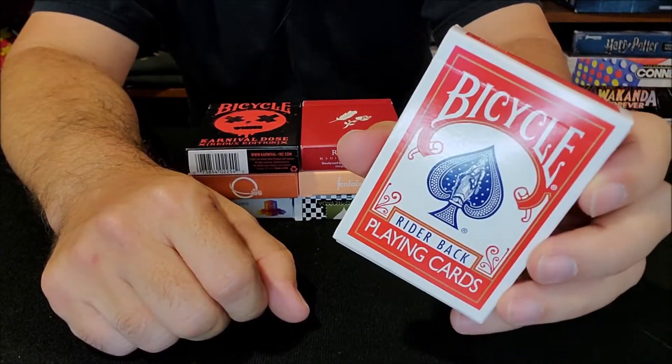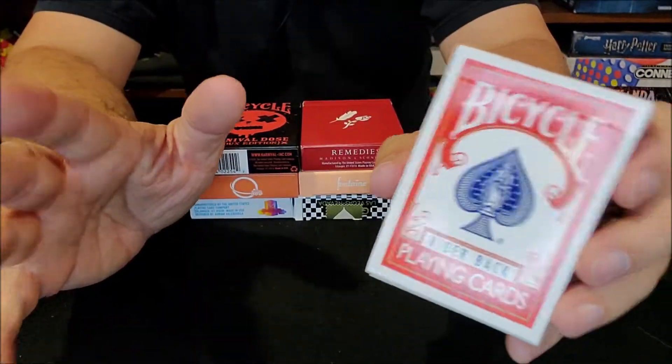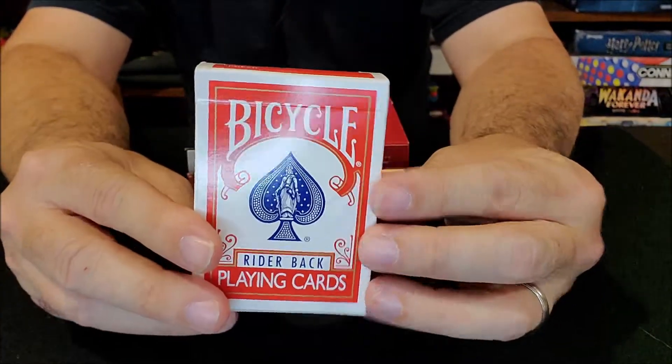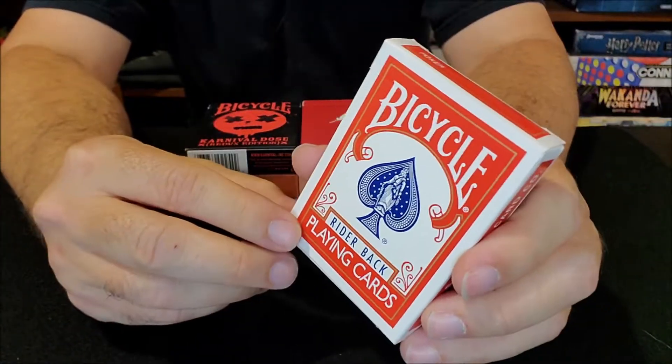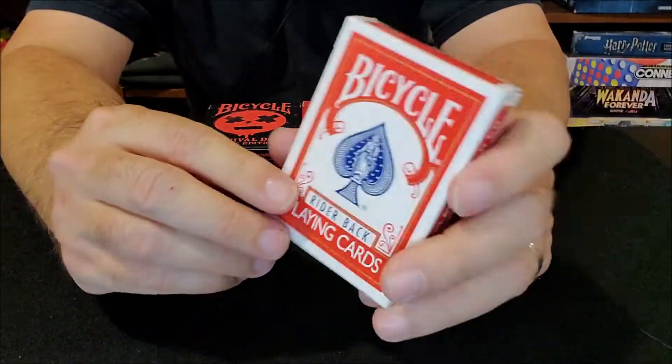For my dollar, I'm always going to come back to a red deck of Rider-Backs. Don't feel bad if this is your deck of choice, because it's my deck of choice and it's the deck of choice for magicians all over.